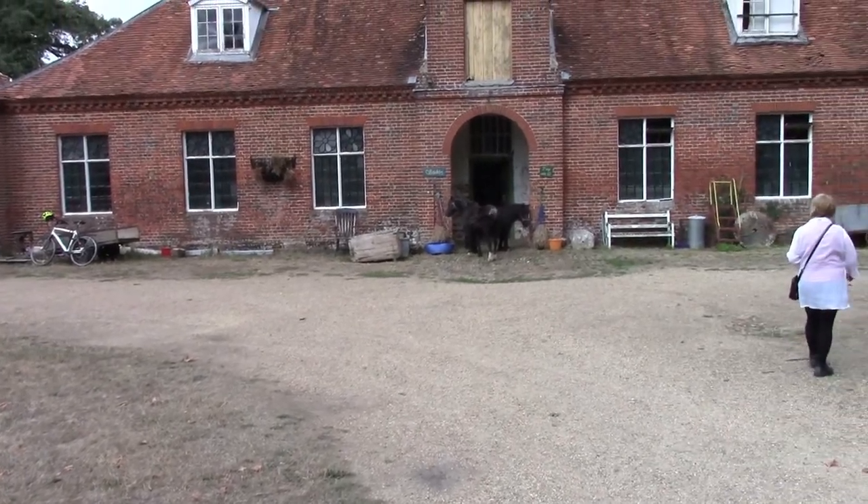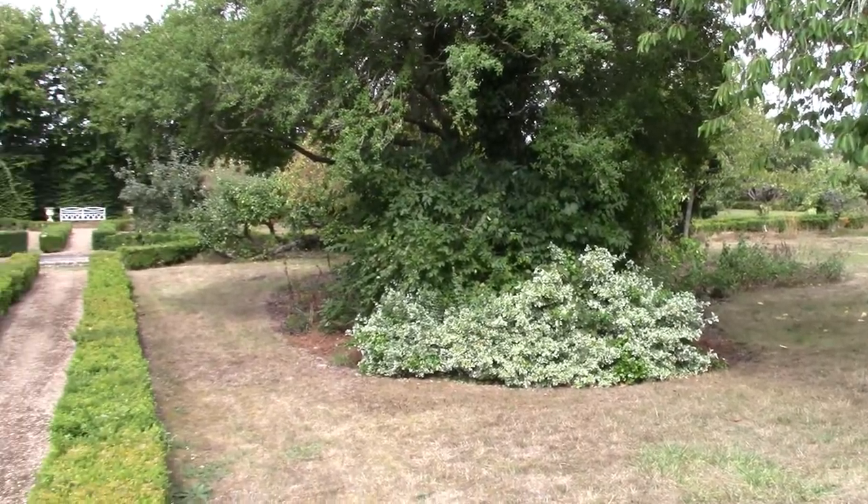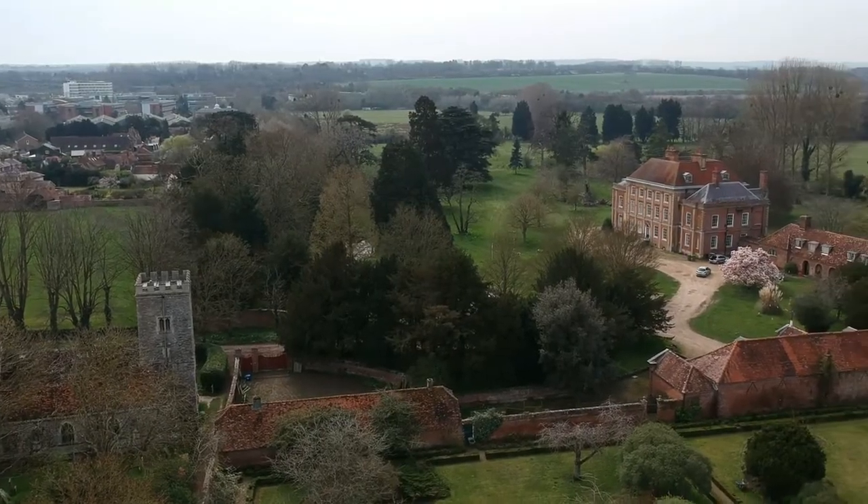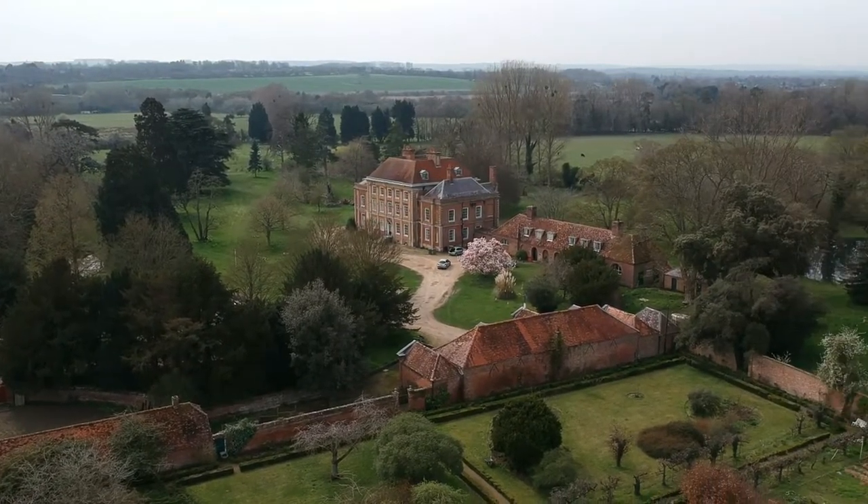A walled garden. Let's go have a little look. The walled garden is nice. I've got the drone up from the other side, so I'll cut some of that in.